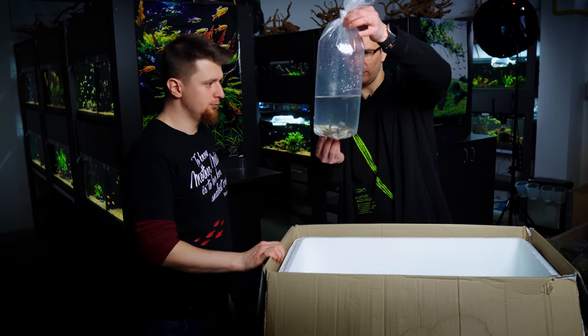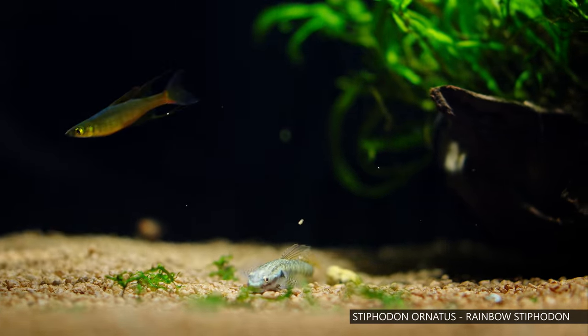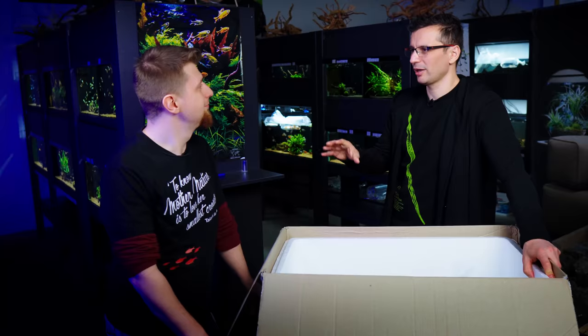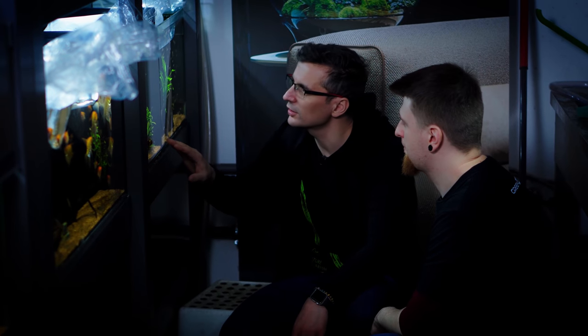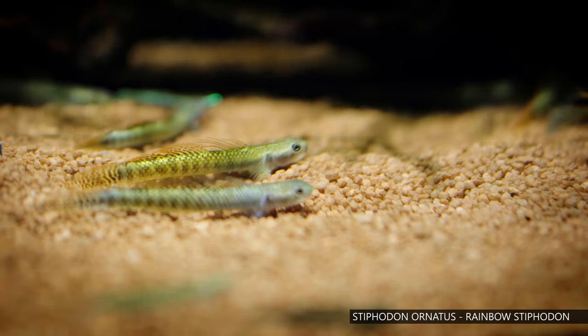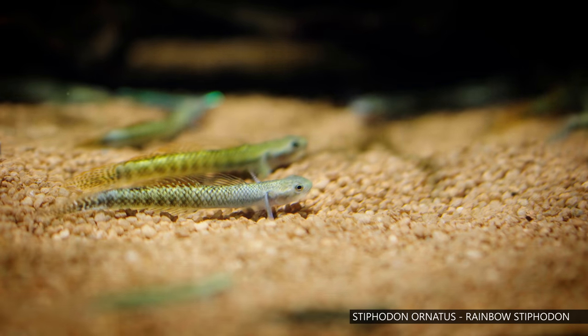And this is the Goby fish — they also swim on the bottom of the tank. It's also a good algae eater; it eats black brush algae. We have some smaller ones and some quite big ones — you can see the difference. The problem is that if they get frightened, they can just dig themselves into the soil.